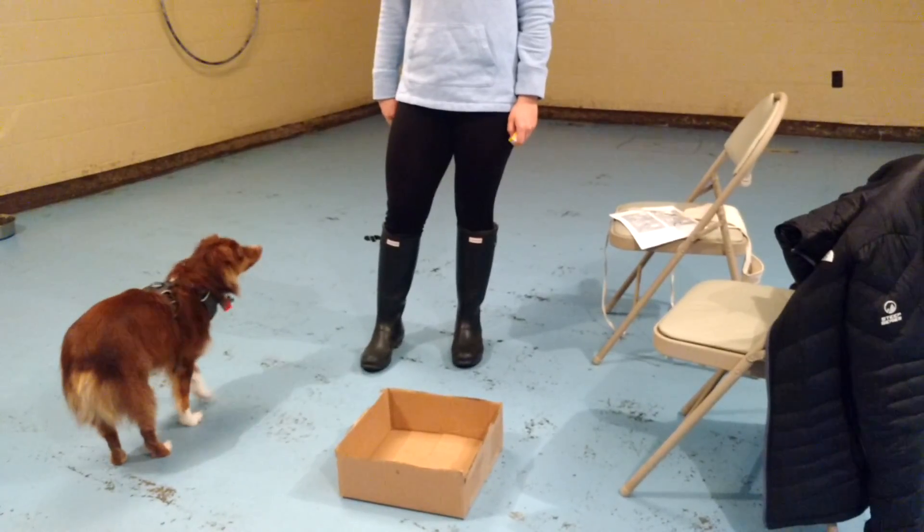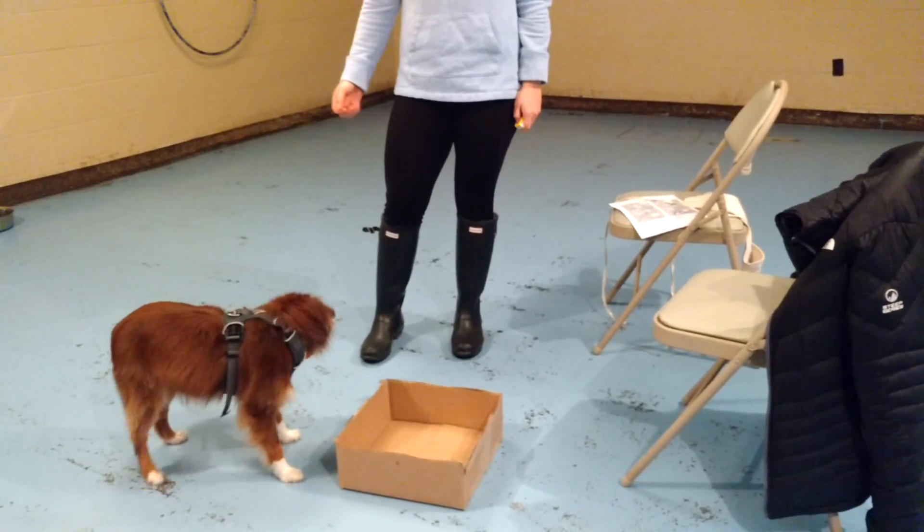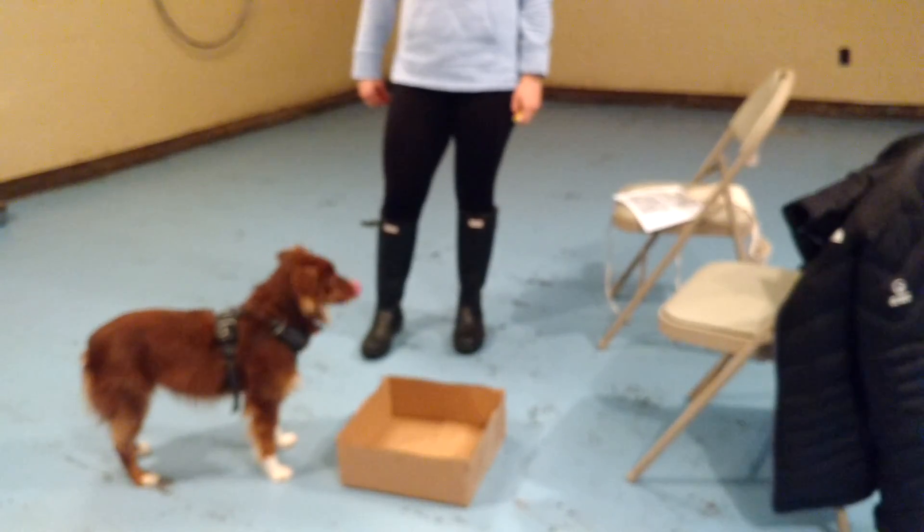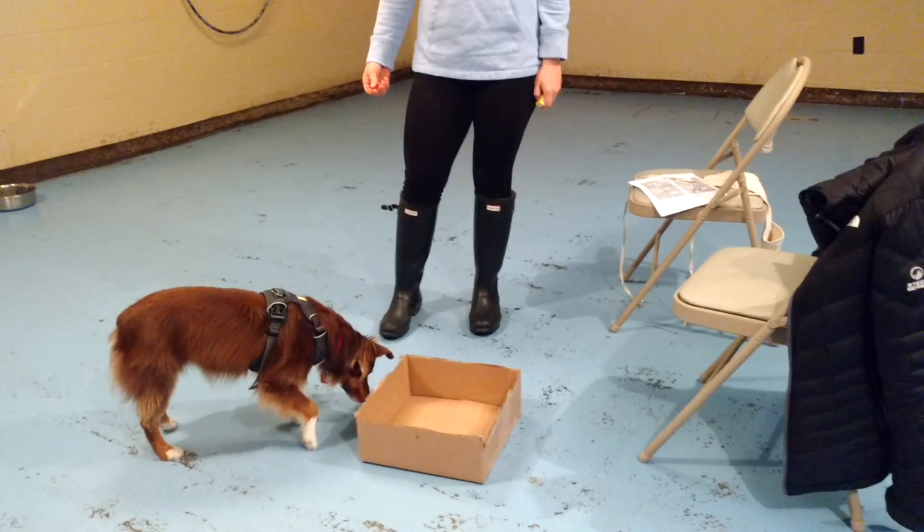Now try to bring him closer. Wait for him to be a little bit closer. Beautiful. So this is changing our criteria. Mm-hmm. Good. So we're training by approximation.